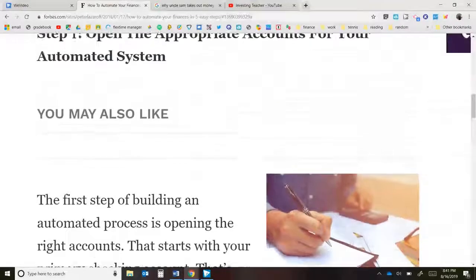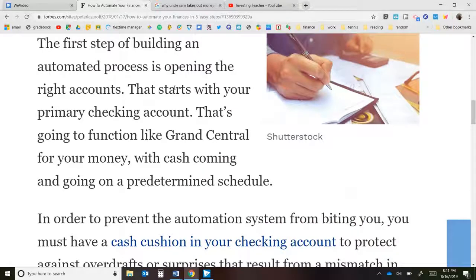Here are the five steps. Step one: open the appropriate accounts for your automated system. A checking account is a good first place to start — it should have no fees, be easy to access your money, and offer good service. I typically use a credit union, because when you're a member of a credit union you're actually a part owner. With big banks, they might charge fees and their bottom line goes to themselves.